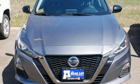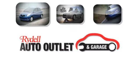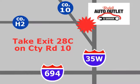Innovation. Excitement. Nissan. Hurry in today and see it for yourself. Your satisfaction is our goal. We are conveniently located at 2375 County Road 10 in Moundsview, Minnesota.